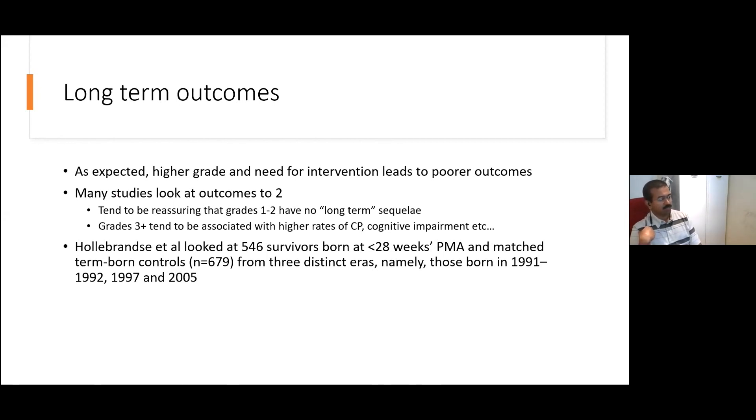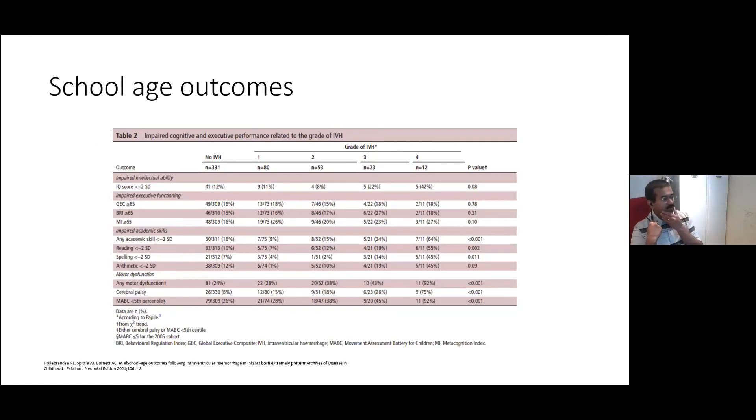There's a really good paper from Australia earlier this year that looked at a very large cohort of children born between 1991 and 2005 — around 550 survivors born under 28 weeks gestation — matched to children with no IVH and term-born controls born at the expected delivery dates. This table looks at longer-term functional and motor abilities, comparing groups without IVH, with grade 1, grade 2, grade 3, and grade 4 IVH.